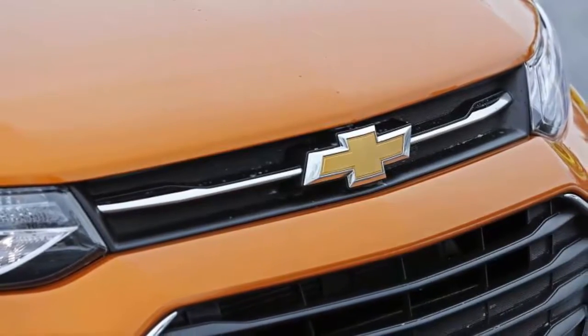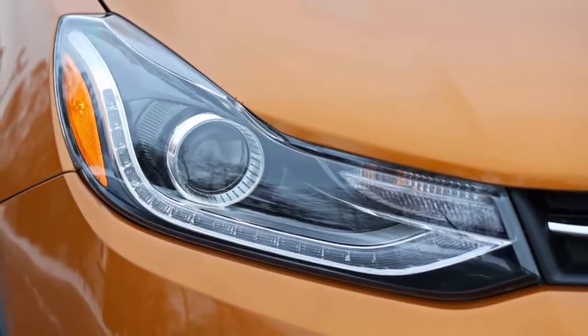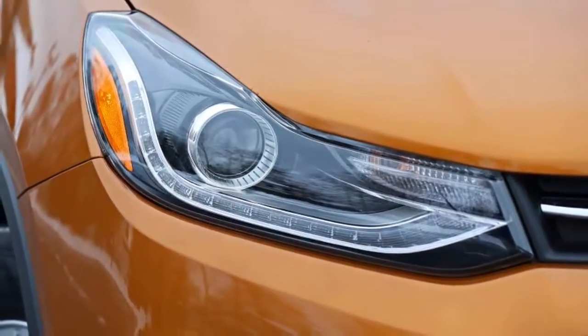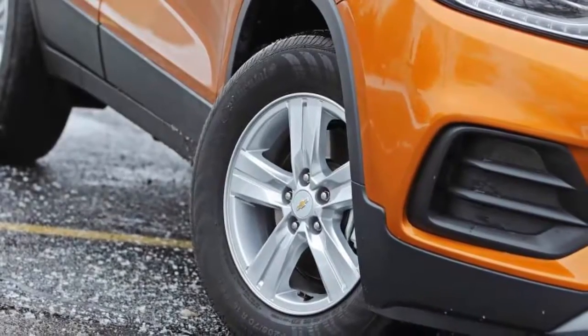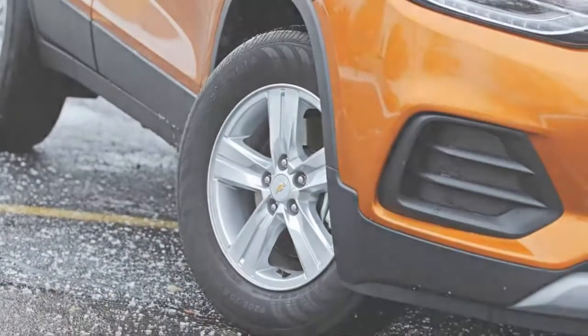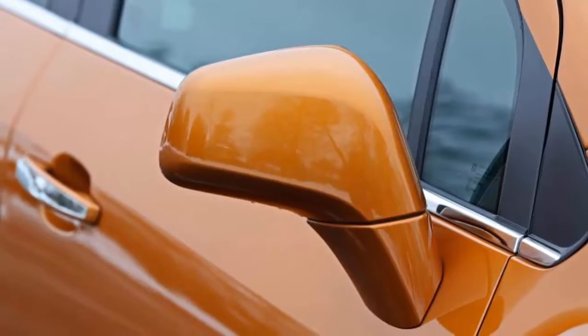Chevrolet has taken the lift seriously with the Trax, towering over the Sonic by 5 inches. The Trax is among the tallest of its peers — only the boxy Jeep Renegade is a hair taller at 66.5 inches — while the Mazda CX-3 is several inches shorter. As you can probably guess by its gawky proportions, the Trax is also among the narrowest of these little SUVs; with just 5 more inches up top, it would be as tall as it is across — something that's definitely not true of Cousins.